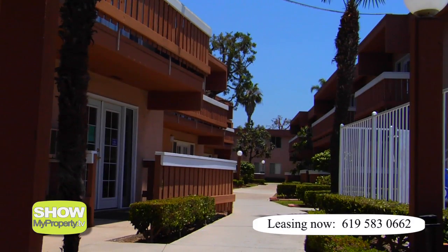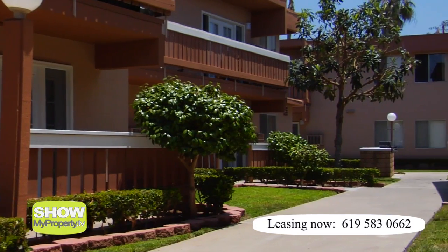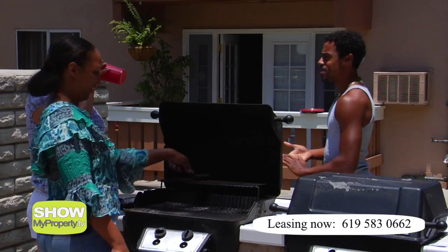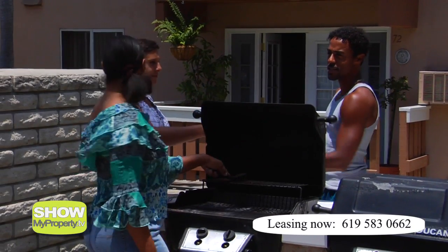Dorado Plaza offers spacious one and two bedroom apartments, set in manicured, well maintained and landscaped gardens, which include barbecue areas, great for entertaining your friends and family.